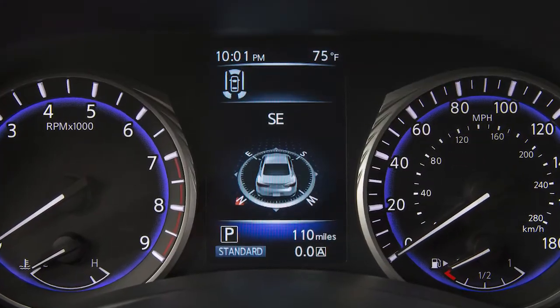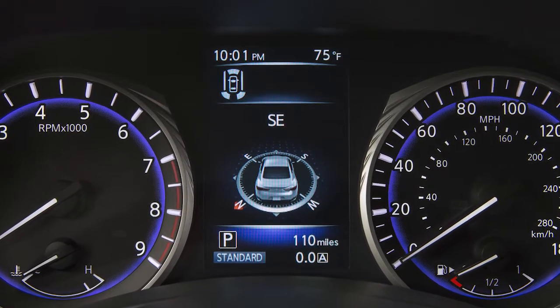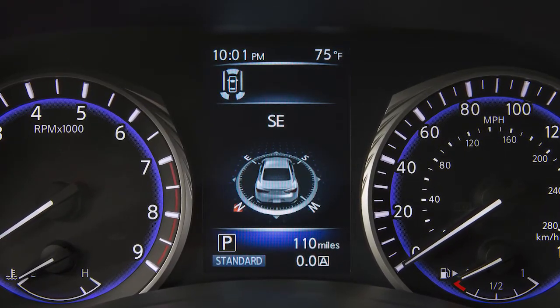Messages regarding the status of the AWD system are displayed in the vehicle information display.